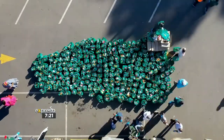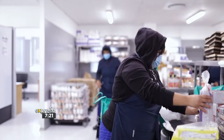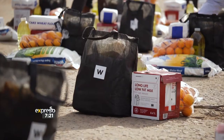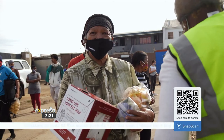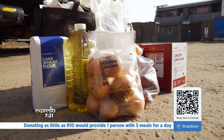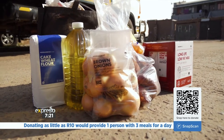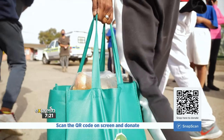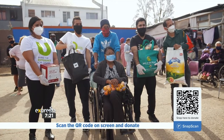When it comes to these food care packs, each one is filled with a balance of protein, fresh fruit, vegetables, and all the other staples that are needed, as well as hygiene products to help curb the spread of COVID-19. For as little as only 10 rand, you can provide one person with three meals for the day. All you've got to do is scan the QR code on your screens right now with the SnapScan app or your banking app.